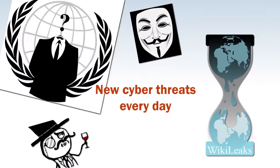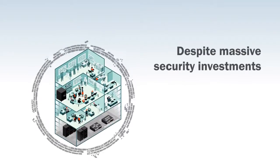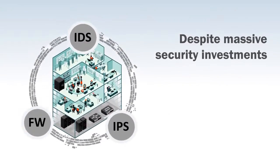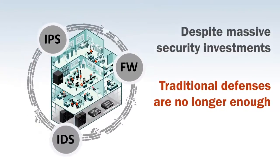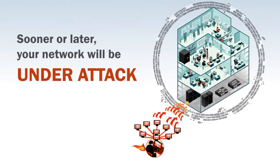Every day, new stories of high-profile security breaches emerge. The reality is, despite large investments in firewalls, intrusion detection, and prevention systems, traditional perimeter defenses are no longer enough to secure the network. Odds are that sooner or later, it'll be your network under attack.